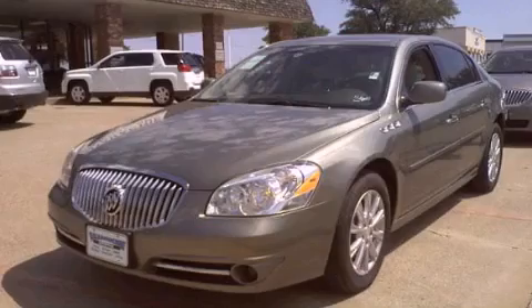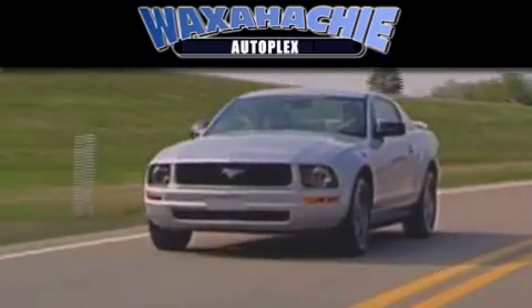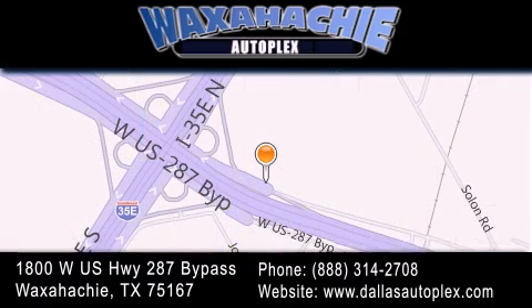We invite you to contact us today to learn more about this vehicle. Waxahachie Autoplex is located at 1800 W.S. Highway 287 Bypass in Waxahachie. Our goal is to exceed all of your expectations to ensure that you'll return for future visits.